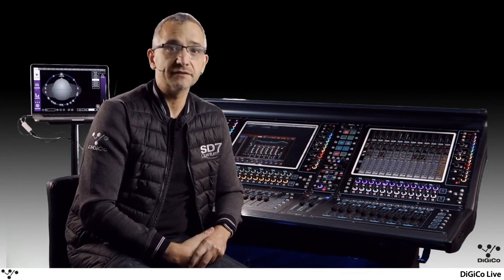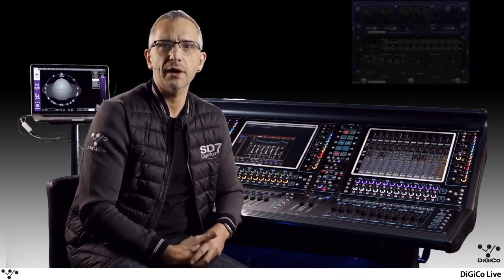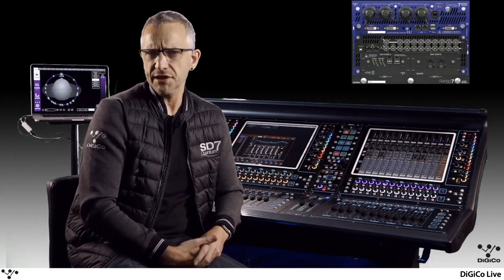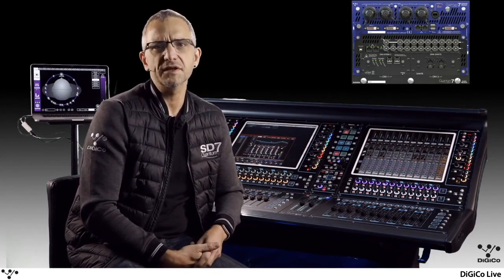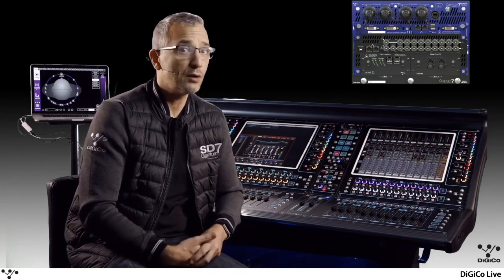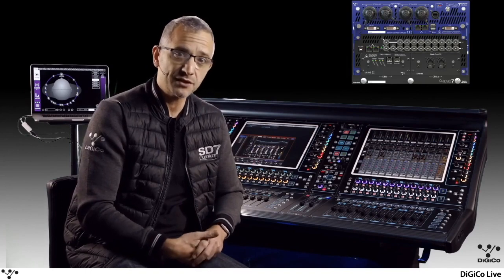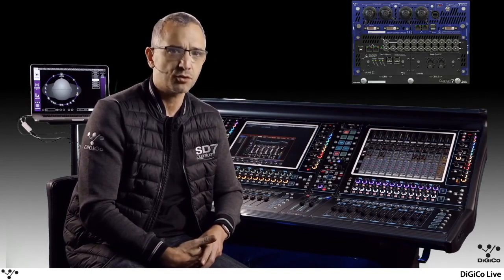In 2018, Digico shipped the first in its next generation of digital consoles, the Quantum 7. Available as a new console or as an engine upgrade to our industry-leading SD7, Digico's quantum processing raised the bar for channel count and features. With up to 256 input channels, 128 buses and a 48 by 48 matrix, all with full processing at either 48 or 96k, the Quantum 7 quickly became a standard on tour riders.